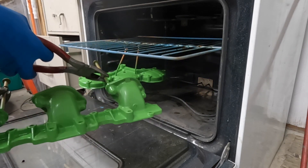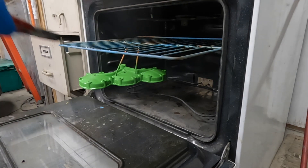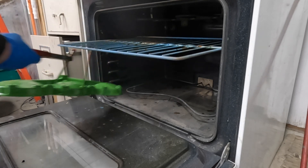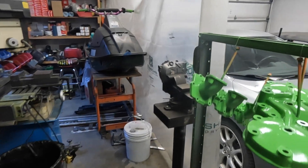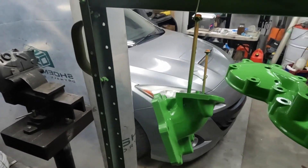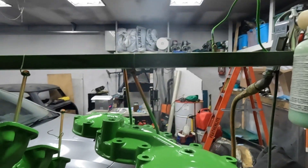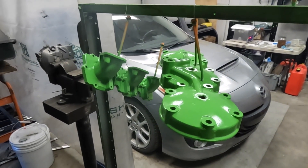There we go. Very nice. Our beautiful green head and our beautiful green intake manifold. I coated the inside of it as well as the outside. I guess tomorrow we will do a few more bits — maybe we'll get everything done.